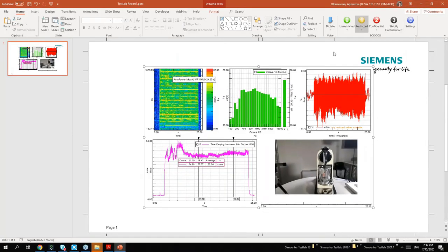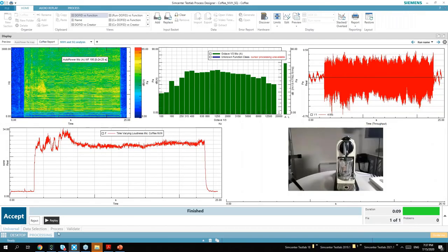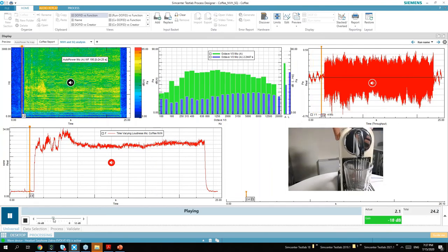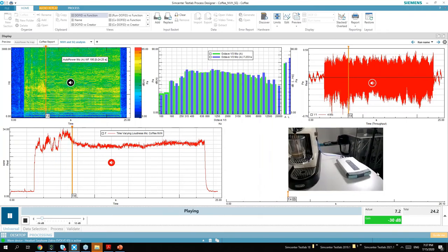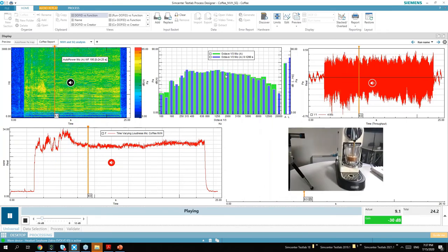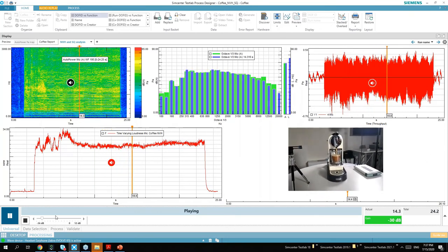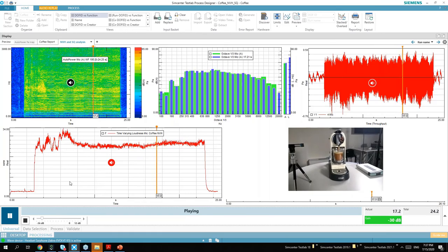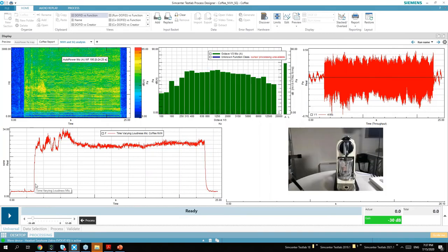That was still all in PowerPoint. Finally, we can also expand our replay capabilities. With the video, we also see the instantaneous octave analysis - how the sound progresses with the coffee being poured into the espresso machine. It's a quite a good view on the data that we have measured.